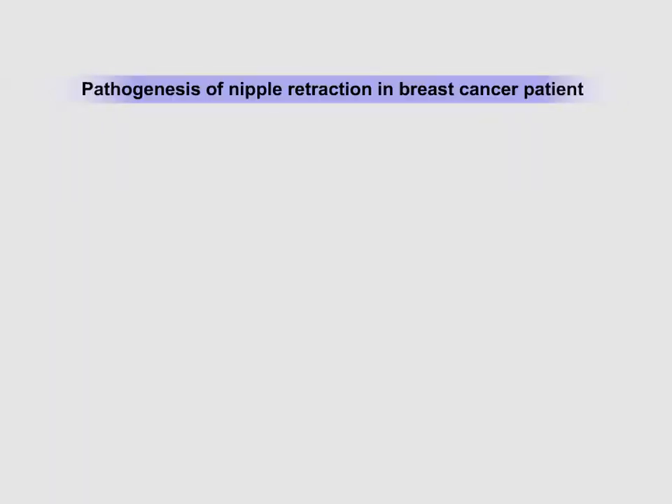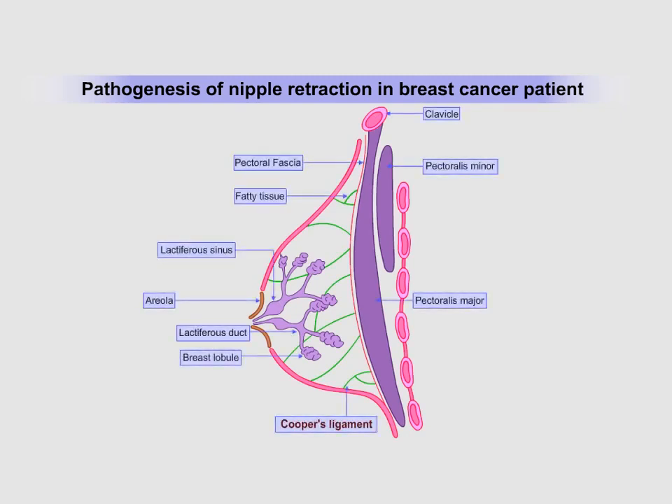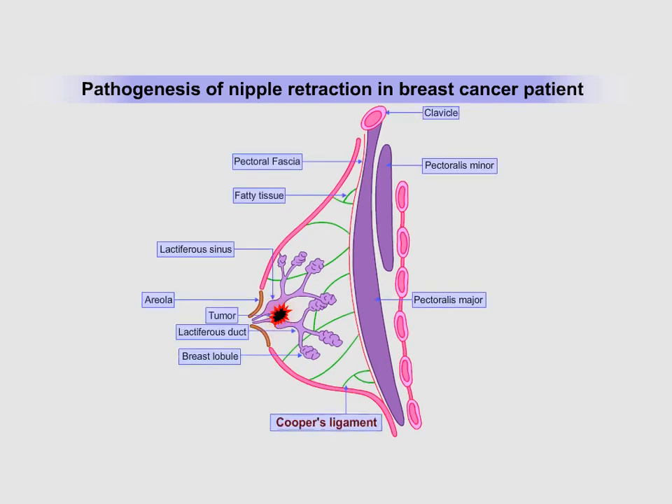If the same process of collagen deposition occurs in the neighborhood of mammary ducts deep to the areola, it leads to pulling inside or indrawn of the nipple, resulting in retraction of the nipple.